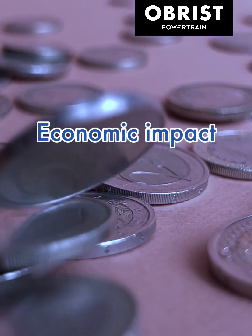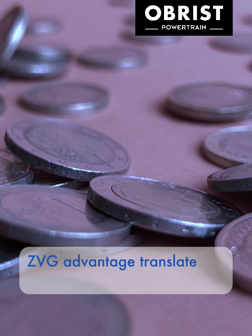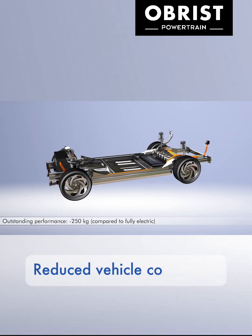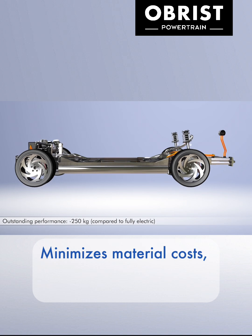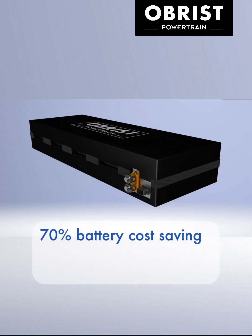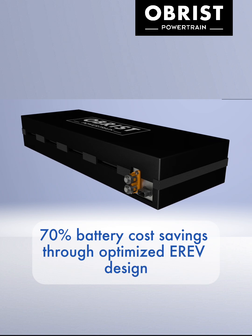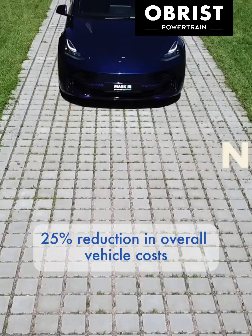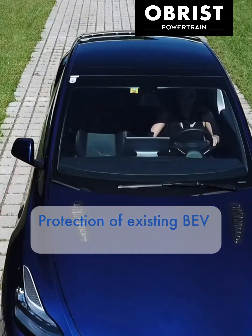Economic impact. The ZVG advantage translates to real business value: reduced vehicle complexity and minimized material costs without sacrificing performance, 70% battery cost savings through optimized ERF design, a 25% reduction in overall vehicle costs, and protection of existing BEV investments.